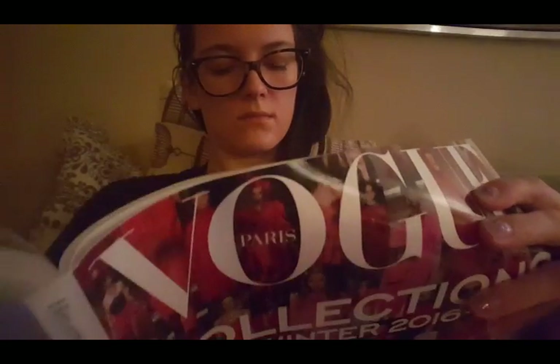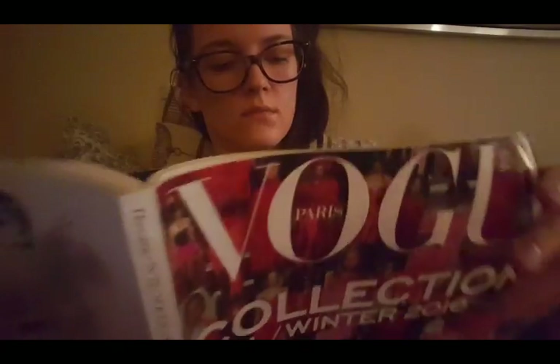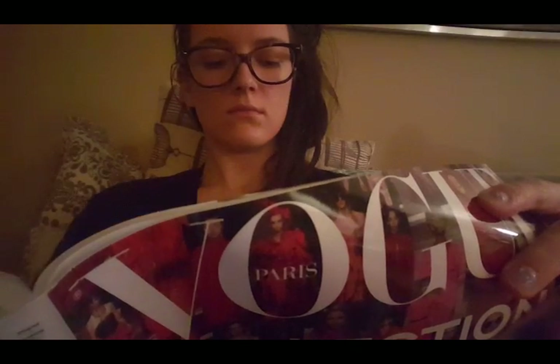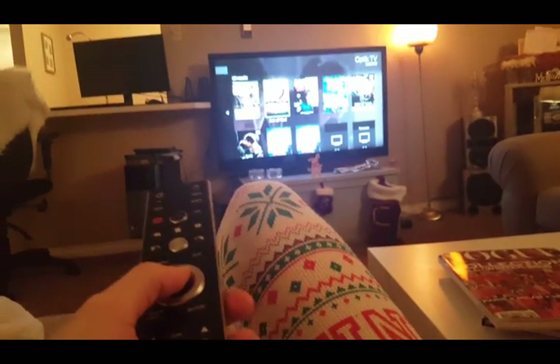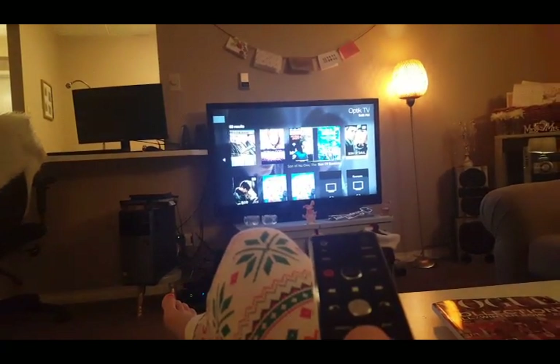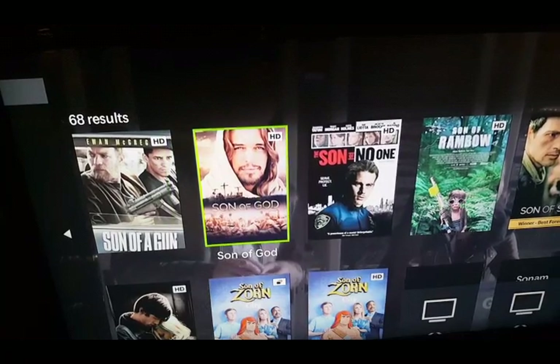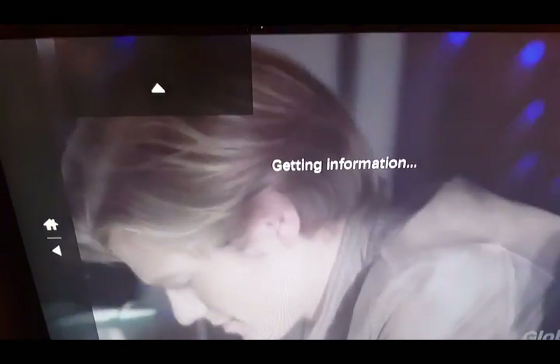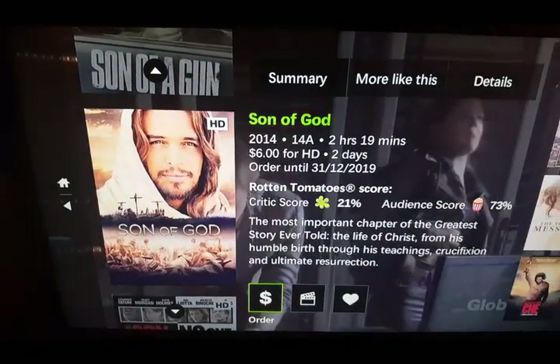Usually after that I'll read something. Today I'm reading the Vogue Paris edition — gotta keep updated on my fashion trends. And then I usually watch some TV with my husband or a movie. Today I decided I'm going to watch the Son of God movie because it's Christmas, so it's pretty appropriate for this time of year.